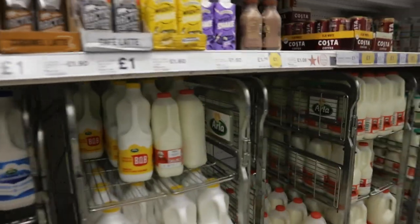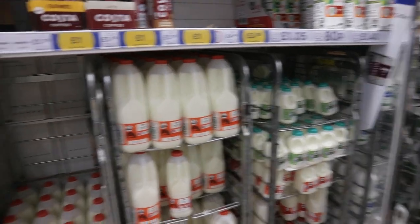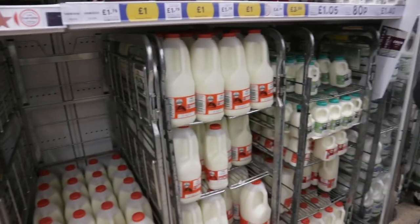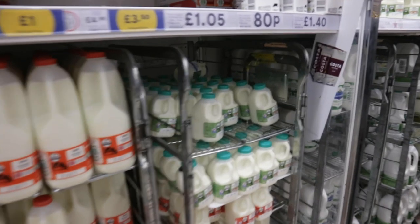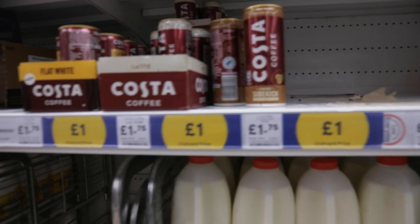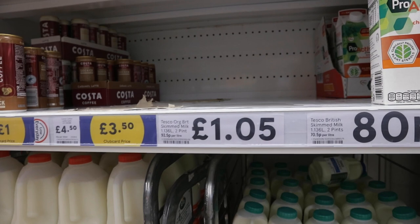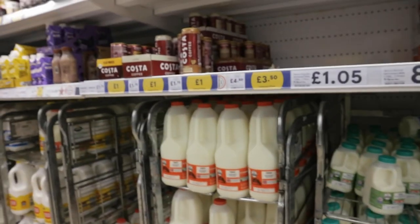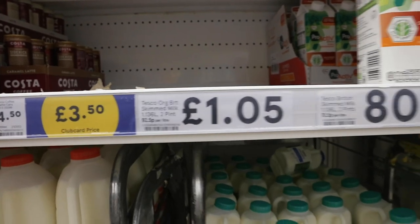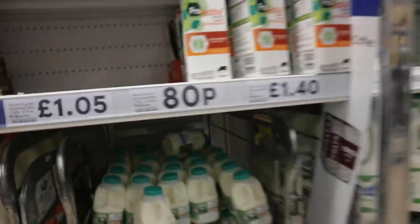Here's the dairy section. We have skimmed milk, semi-skimmed milk, and full fat milk, so depending on how much fat you want you can choose. Four pints - actually two pints - is about £1.05. Here we have some cream cheeses and cottage cheese, which is very different from Russian cottage cheese - it's quite watery compared to Russian tvorog, though it's slightly the same texture.